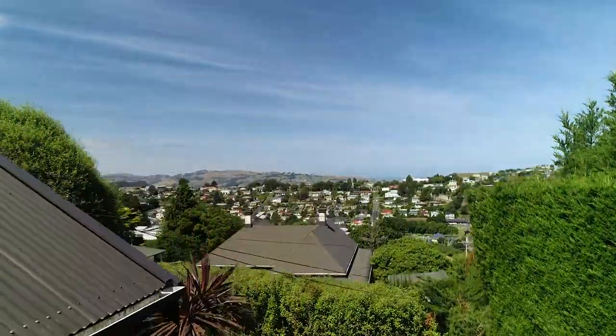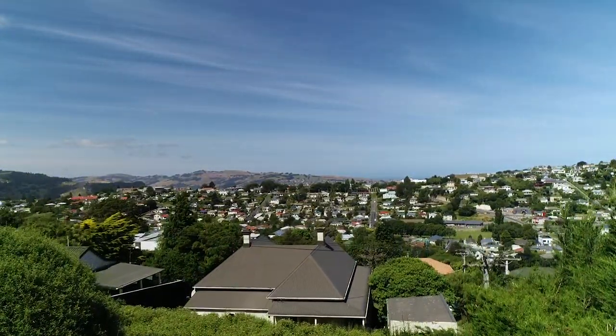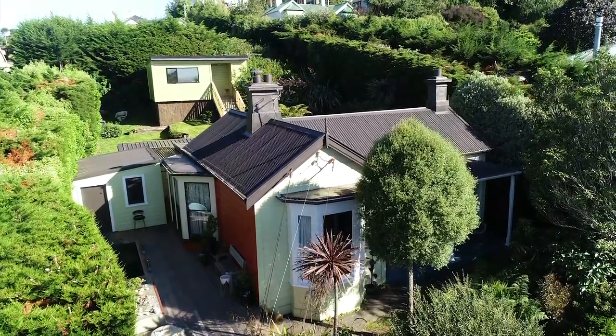Positioned high on the hill, the home benefits from wonderful sun and pleasant views, but is so well sheltered thanks to the established hedges that border the property.